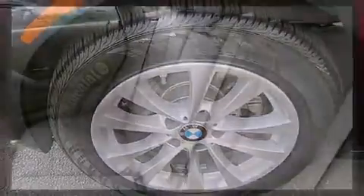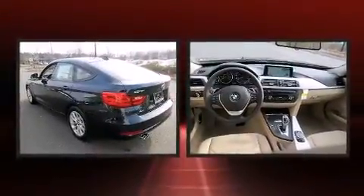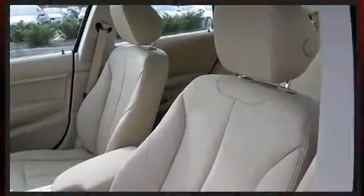It includes power seats, adjustable headrests in all seating positions, a power rear cargo door, and seat memory. Rear passengers enjoy the seat heating functionality, keeping them warm during the winter months.